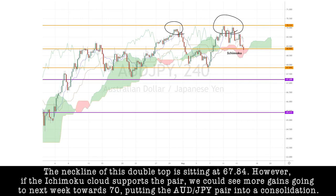However, if the Ichimoku cloud supports the pair, we could see more gains going into next week towards 70, putting the Aussie-yen pair into a consolidation.